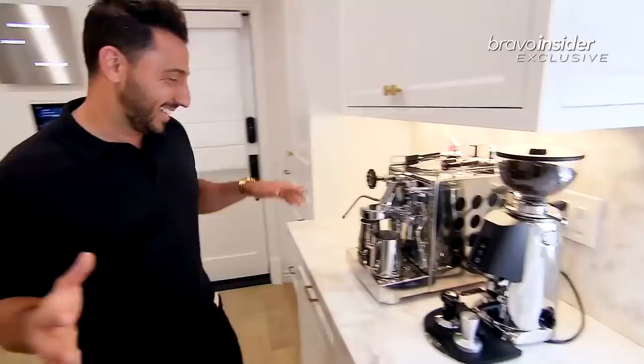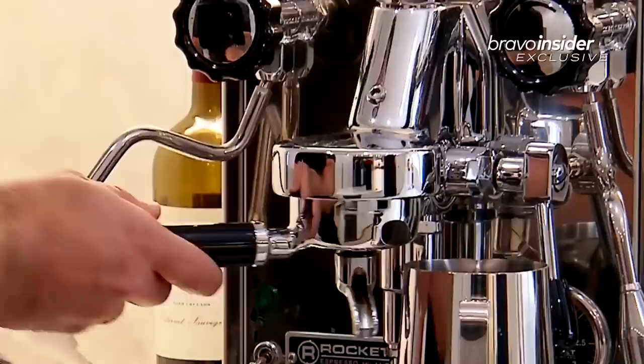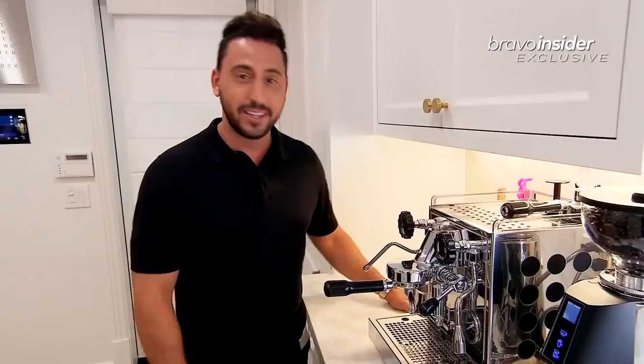Check this out. This is an insane state-of-the-art cappuccino espresso maker. I'm not gonna lie — I have no idea how to use this. I've tried 17 different times. You know what they say? Stay in your lane. That's why I sell real estate. Josh Altman — not a barista.